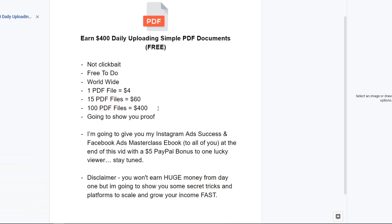Disclaimer: you won't earn huge money from this from day one, but I'm going to show you some secret tricks and platforms to really scale, grow, and automate your income fast. This is really going to be a value-packed video, so let's get straight into it.